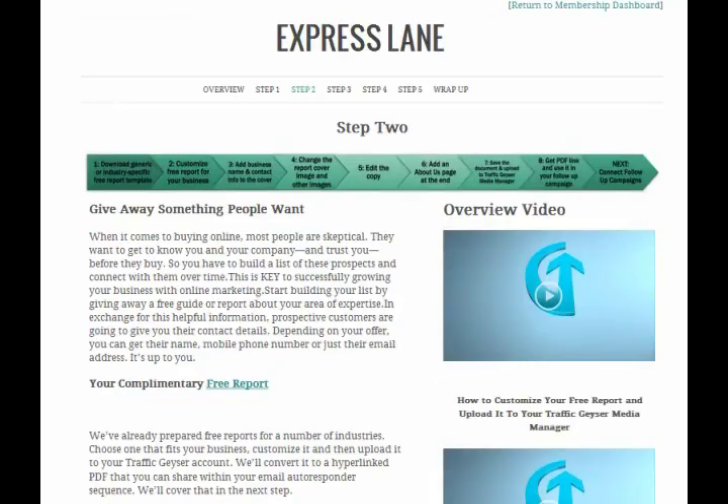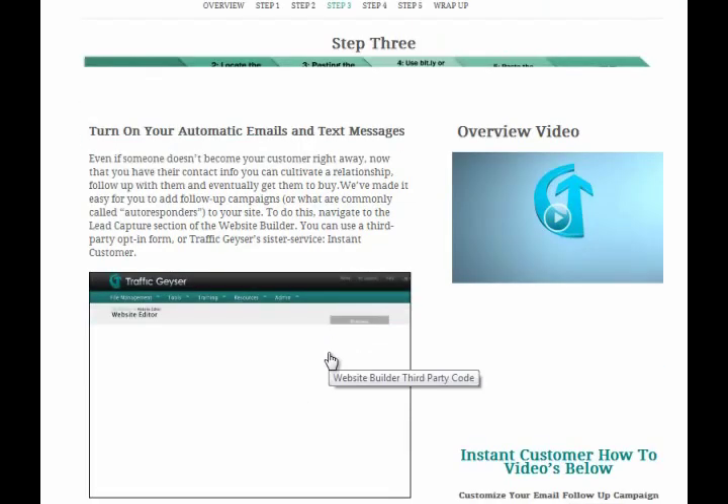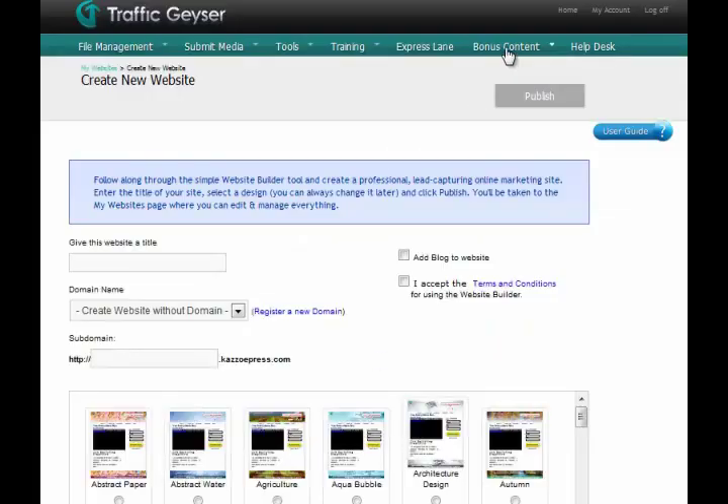With Traffic Geyser, you can easily build your own website that is SEO friendly. Moreover, it comes with a website wizard that allows you to create your own website in a short span of time, plus other tools that start driving traffic to it.